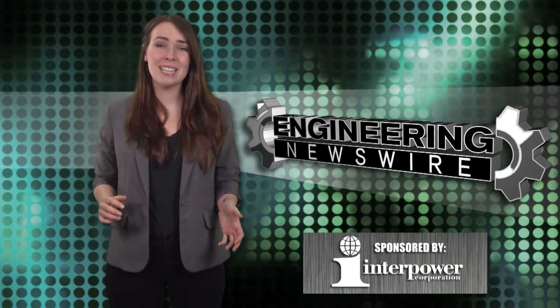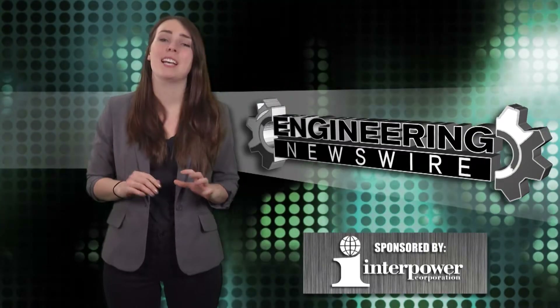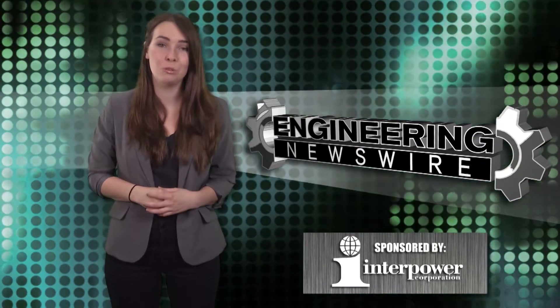Today on Engineering Newswire, we're sending gas-sensing capsules to a gut, stopping speeding projectiles with a laptop bag, and 3D printing a flowery pavilion with a unique cement.